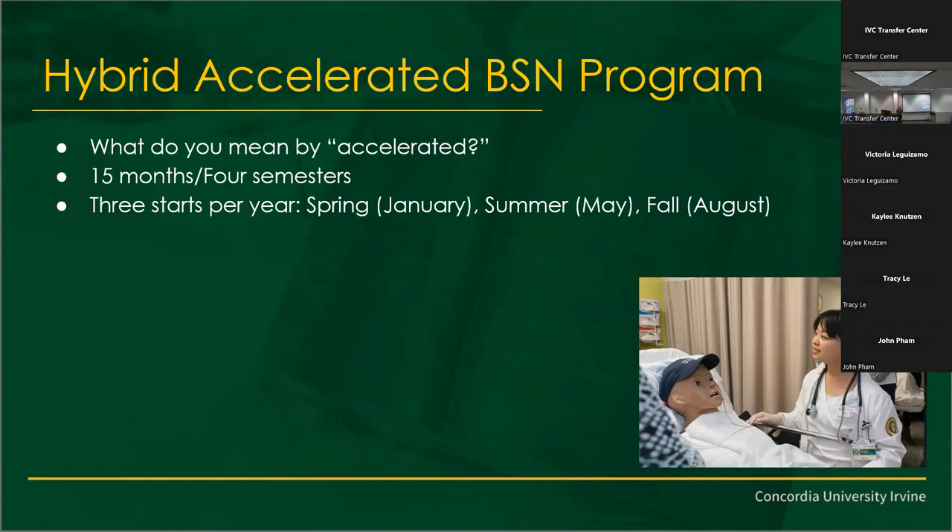If you're on the transfer path and you don't have a bachelor's degree, you're going to want to talk with me. I'll get a whole PDF spreadsheet and I'll work with you, advise you, and make sure that you're on track to taking the right classes. We do have three start dates — three rolling admissions: January, which is spring; May, which is summer; and August, which is fall.